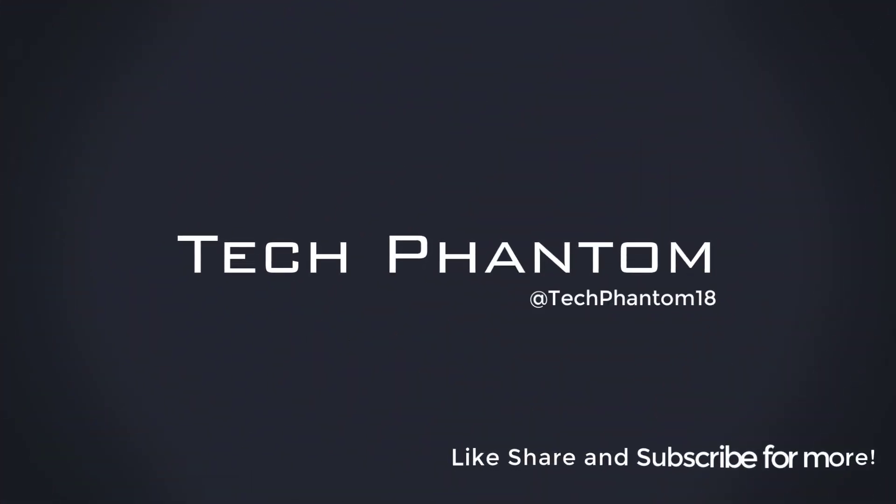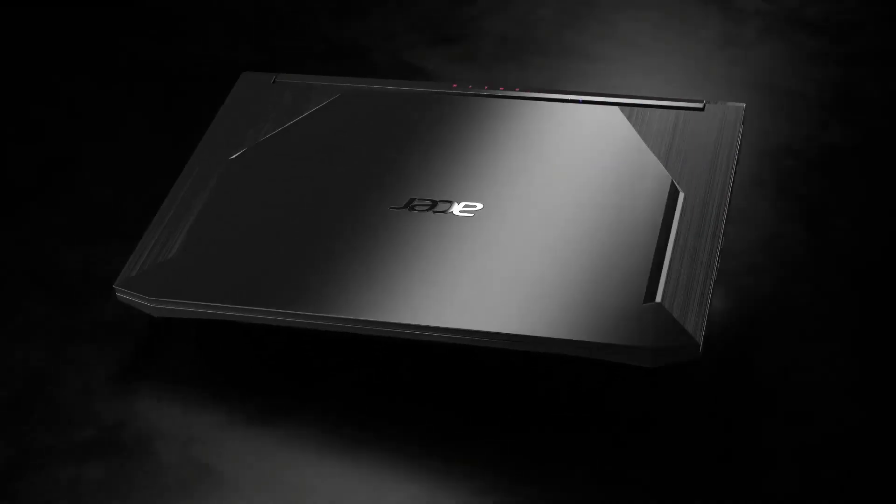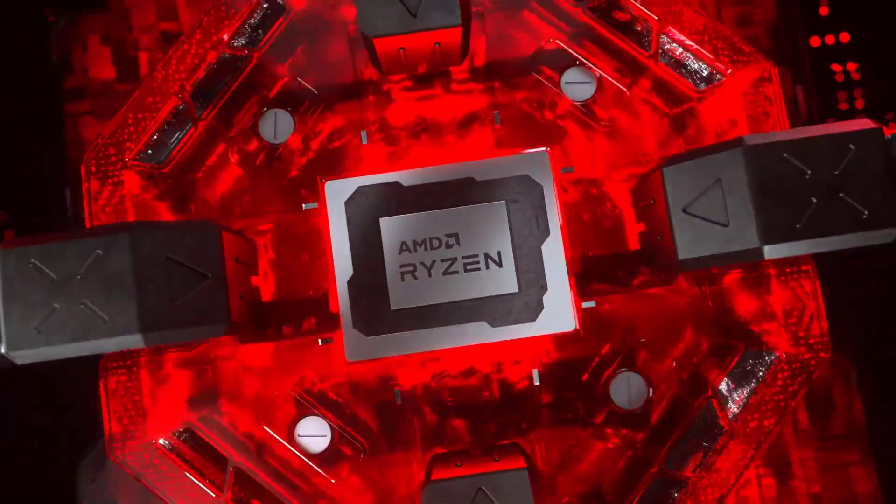Welcome back to Tech Phantom. In this video we are going to talk about the best laptop you can get under 55,000, and it's none other than the Acer Nitro 5.